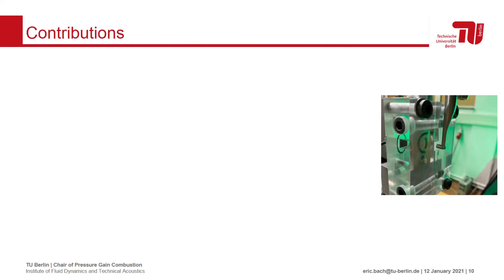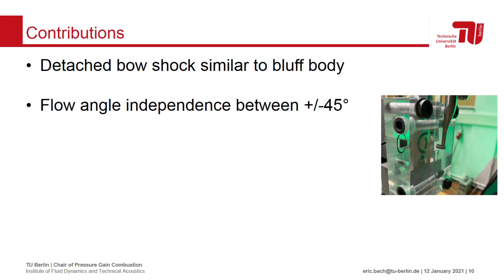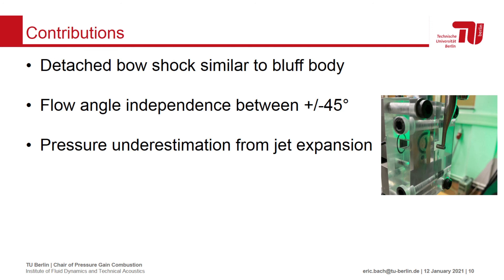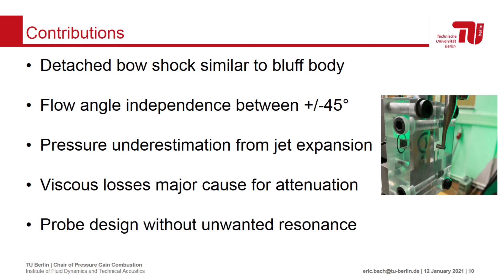In summary, we were able to show that the detached bow shock ahead of the probe is similar to that of a bluff body, and that the probe works reliably over a flow angle range of ±45 degrees. For RDC stagnation pressure measurements, the probe should further be placed in or upstream of the exit plane to avoid jet expansion effects. The majority of signal attenuation could be attributed to viscous losses in the probe's capillary, but no traces of unwanted internal resonance were observed. I would like to welcome you to check out our paper as it includes many more interesting details, and I encourage you to use keel probes in your RDC experiments.